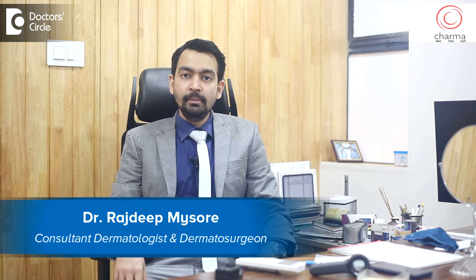Hi, I'm Dr. Rajdeep. I'm a dermatologist and dermatosurgeon practicing at Charma, a skin clinic attached to Chirag Hospital in J.P. Nagar second phase, Bangalore.